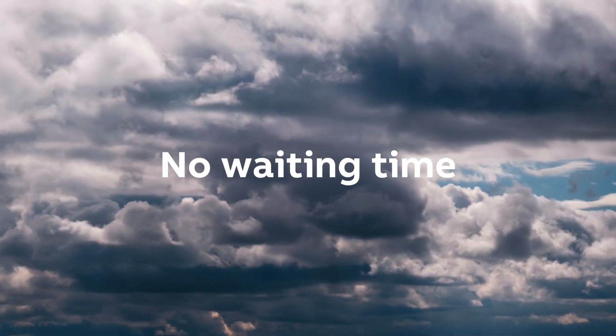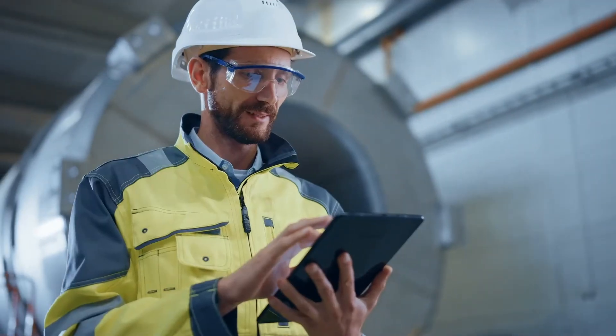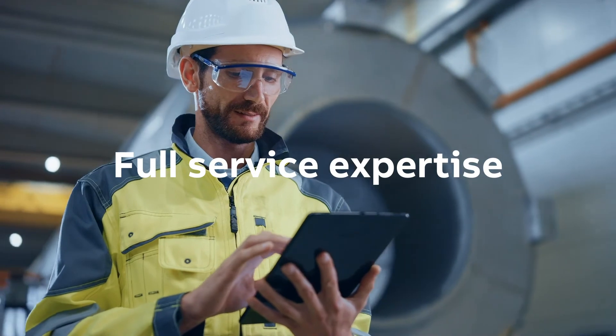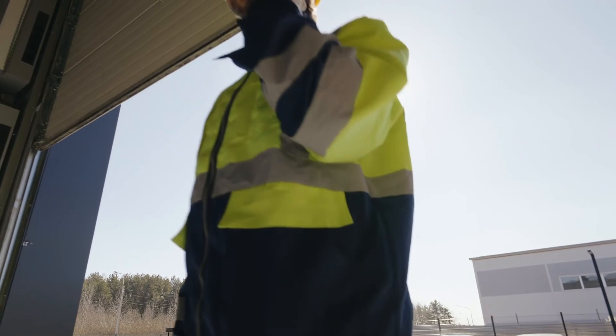No waiting time. No costly traveling. With one connection, you get our full expertise to solve your challenges faster. And if the case is more complex, ABB will arrive prepared at your site to ensure the quickest turnaround.